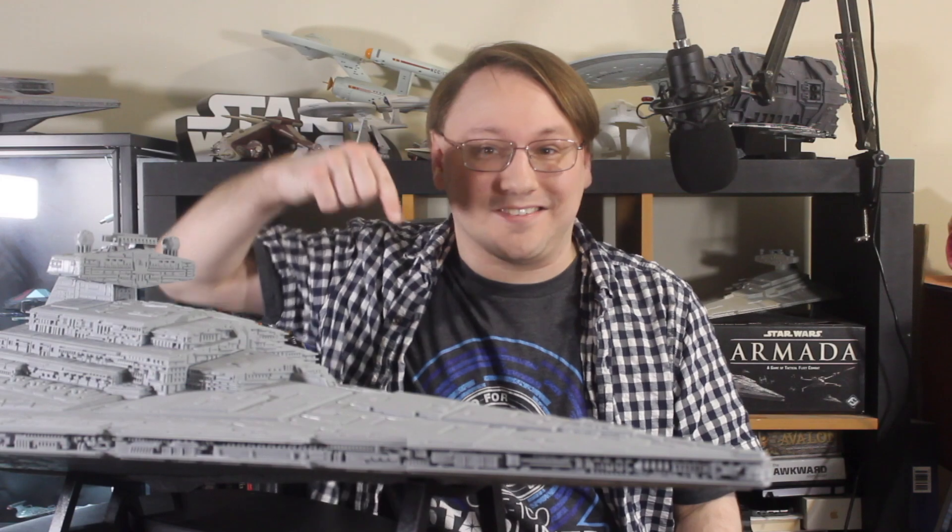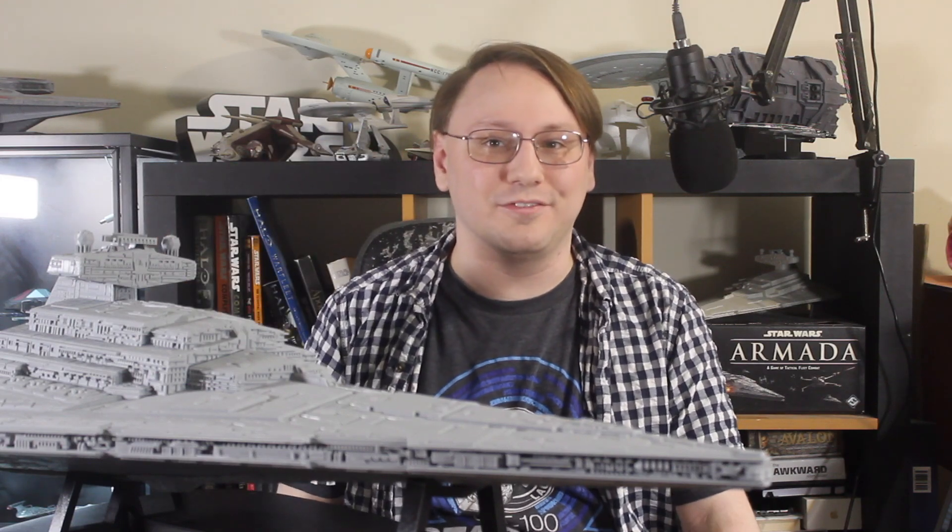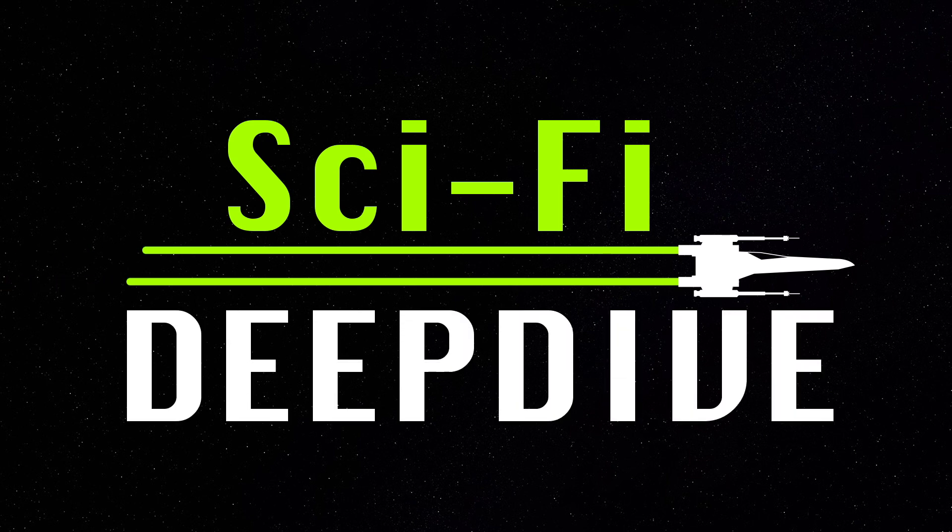I'm Colin and this is Sci-Fi Deep Dive. If you enjoyed this video, head down below and hit that subscribe button.